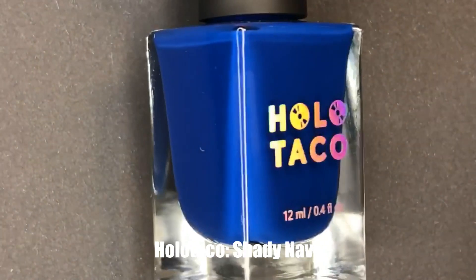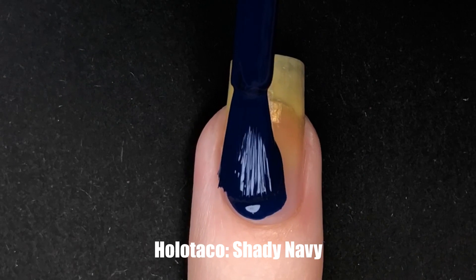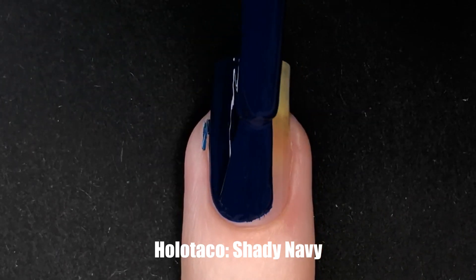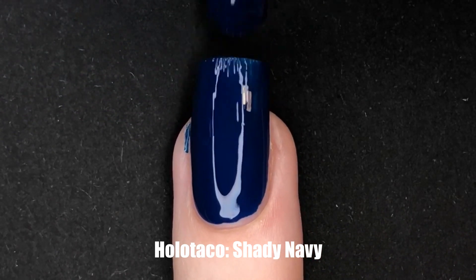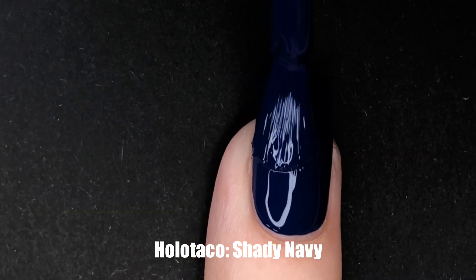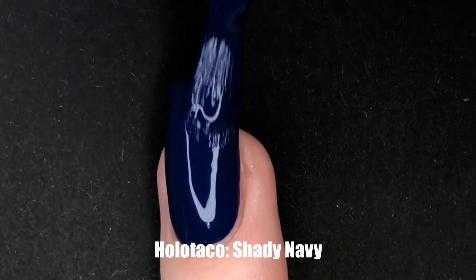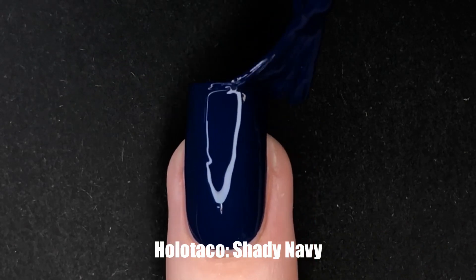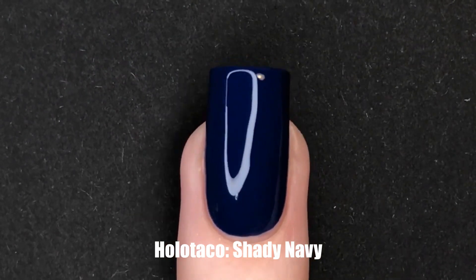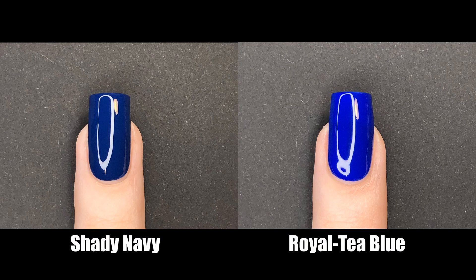Our first Holo Taco polish is Shady Navy, which is of course that blue navy shade. It applies very very nicely — this is a very opaque shade. If you have shorter nails you'll probably get away with one coat. My very long nails are nearly fully covered with a single coat. I am absolutely in love with the Holo Taco cream formula. The majority of their darker polishes are one-coaters, which is always very nice. I wanted to see how Shady Navy compared to other blue creams — Royalty Blue was probably the closest match and as you can see, two very different colors.